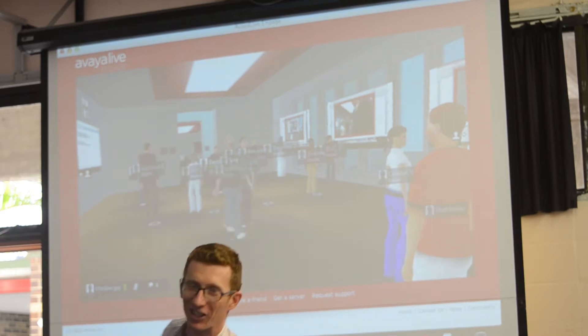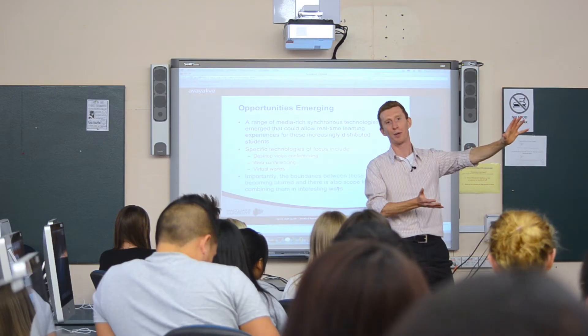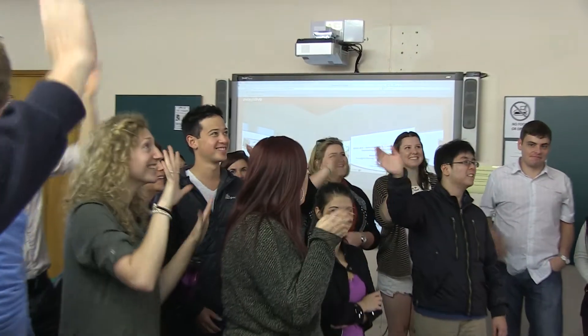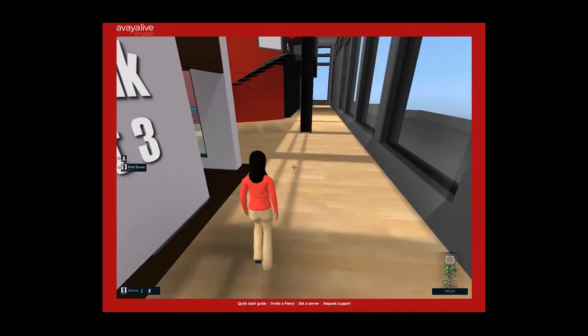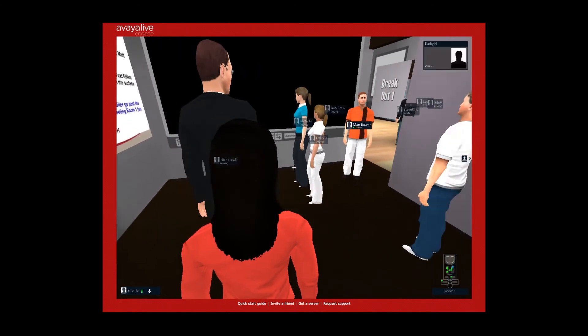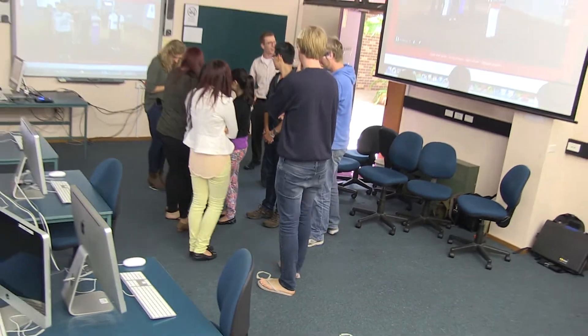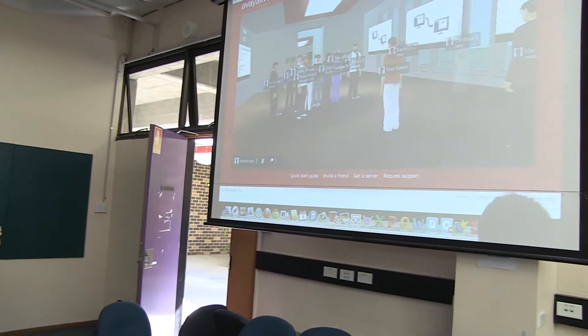So ideally in the future, the technology will just become invisible, so that remote and face-to-face students develop the same sense of co-presence. Until then, blended reality — the synchronous blending of augmented reality and augmented virtuality environments — can be used to take us in that direction.